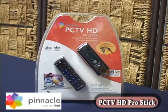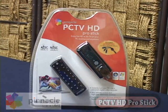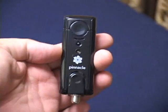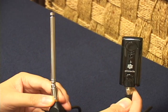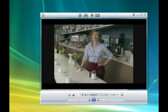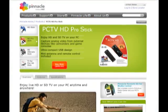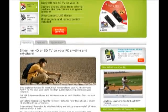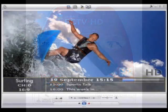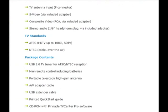The Pinnacle PCTV HD Pro Stick is the mid-range model of Pinnacle's line of USB HD tuner products. Compatible with Windows XP or Vista, this diminutive device is not much bigger than a USB flash drive, yet it can deliver high-quality HD programming to your desktop or laptop. It supports both analog NTSC and digital ATSC signals, either over the air or through a dedicated cable. If you use the ATSC option, you can get up to 1080i resolution — great news for those who have been yearning for HD TV.